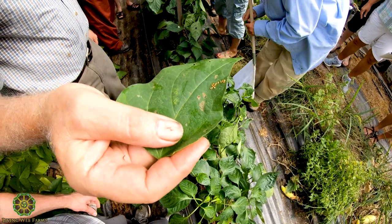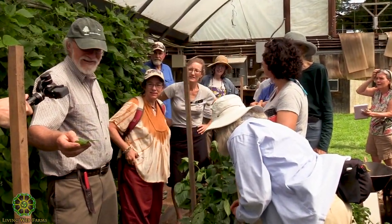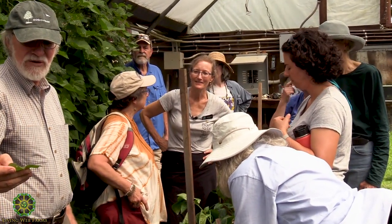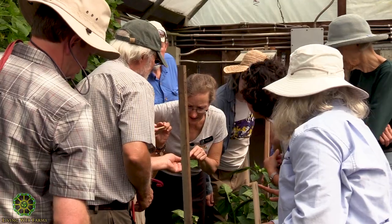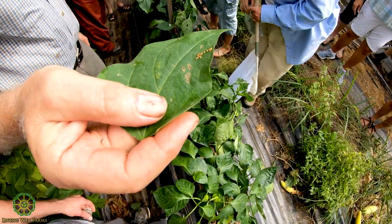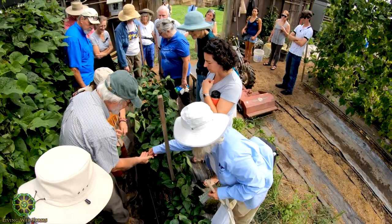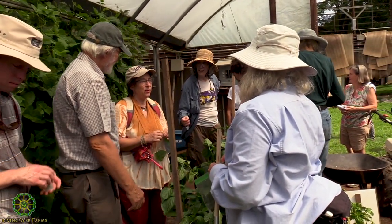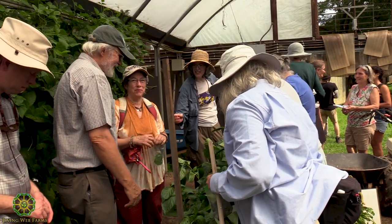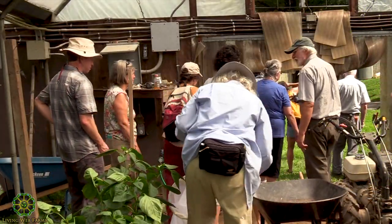These are the eggs of the squash bug — they're gorgeous, gold colored. But there's also a beneficial that has golden eggs like that, so I might be wrong. We need to look up the other one. If you see bronze or golden eggs like this on squash, it's very likely a squash bug. That's another CMAC ladybug — the good one. I used to think that was a bad one. Well, you've got to stop thinking about bad and good. It's like life — don't judge until you know. You've got to identify whether or not they are the culprit.